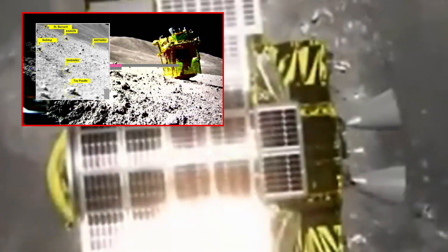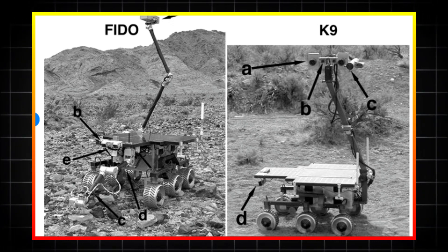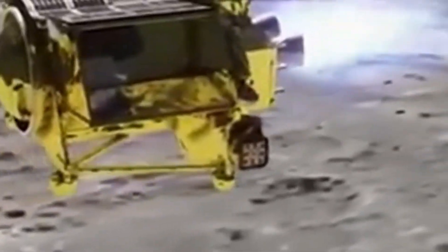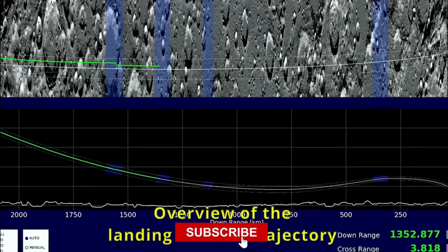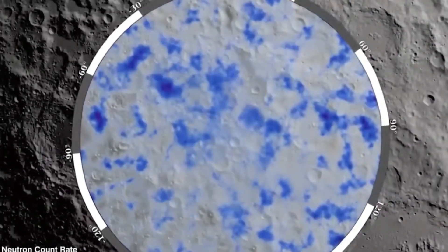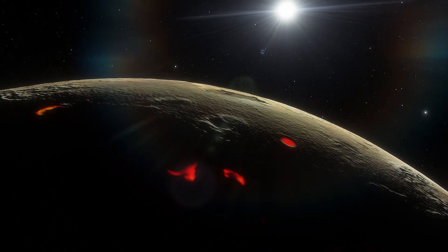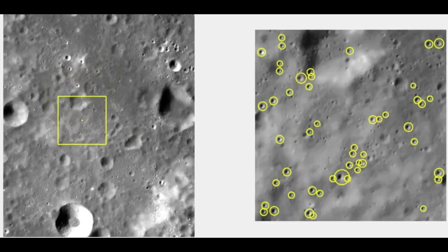SLIM's groundbreaking discoveries weren't just lucky observations — they were made possible by advanced imaging and scanning technology that previous missions didn't have. Unlike older landers that primarily relied on surface cameras and limited spectrometers, SLIM was equipped with high-resolution optical sensors, infrared scanners, and precision altimeters that allowed it to map the terrain in unprecedented detail. This technology didn't just help it land; it helped it uncover what was hidden beneath the lunar surface. One of the biggest questions now is whether the moon has more geological activity than previously thought. The unexpected rock formations detected by SLIM could be signs of ancient volcanic activity, or even remnants of an asteroid impact that changed the lunar landscape — and if that's true, our understanding of the moon's history could be fundamentally flawed.